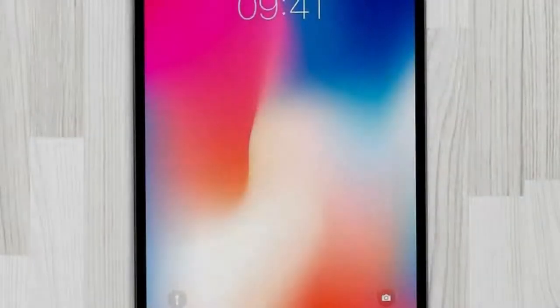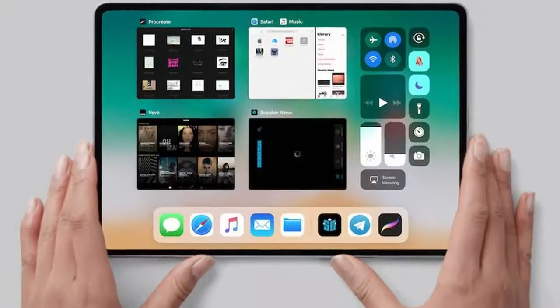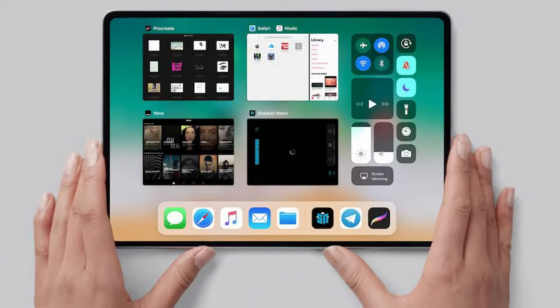This suggests the new iPad Pro 2018 will fall into that category, one that appears to be defined by the new type of screen the iPhone X pioneered for Apple.